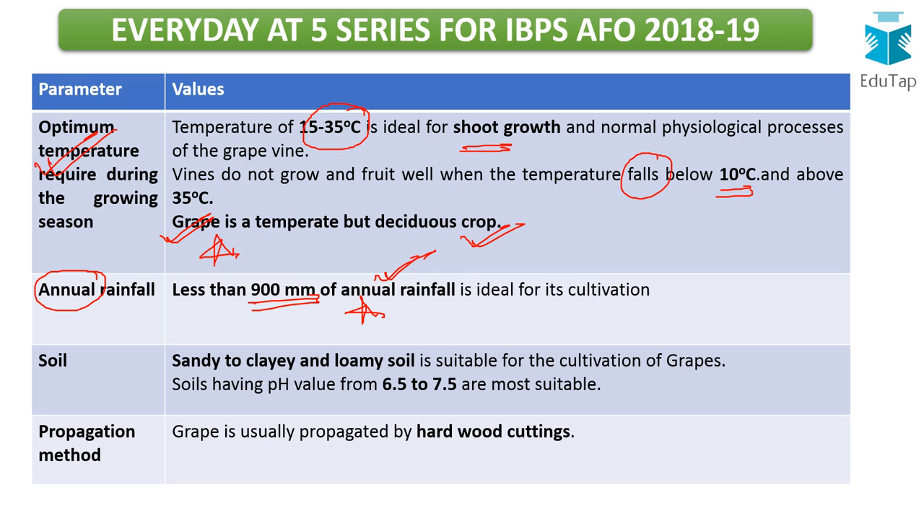The ideal soil ranges from sandy to clay and loamy. The pH range is 6.5 to 7.5 — near neutral, not at the extreme ends. For propagation, grapes are usually propagated by hardwood cuttings: cuttings from the stem are taken and planted in the ground, from which a new crop is expected to grow. This is a very popular propagation method for grapes.